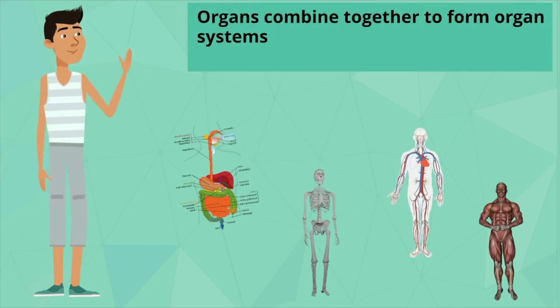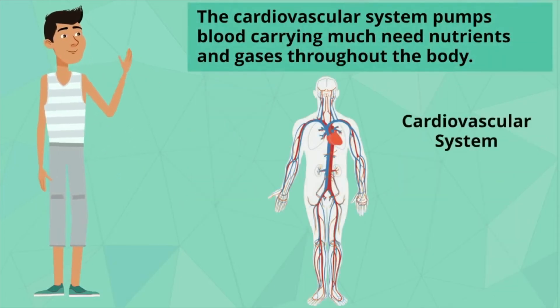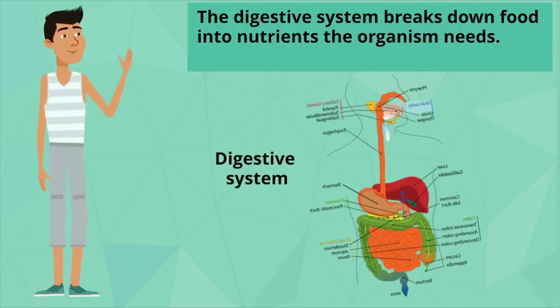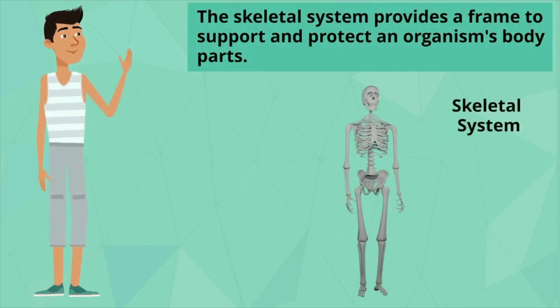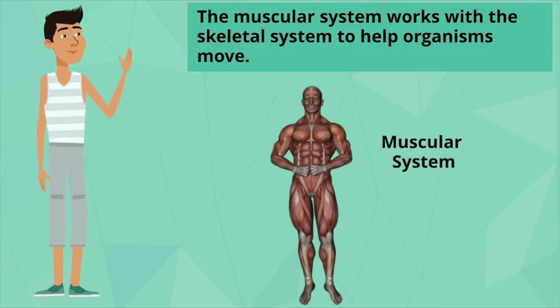Organs then combine together to form organ systems. The cardiovascular system, for example, pumps blood carrying much-needed nutrients and gases throughout the body. The job of the digestive system is to break down food into nutrients the organism needs. The skeletal system provides a frame to support and protect an organism's body parts. And the muscular system works with the skeletal system to help the organisms move.